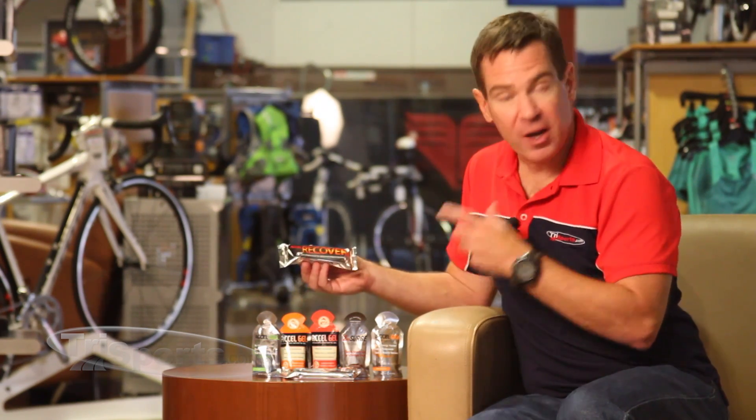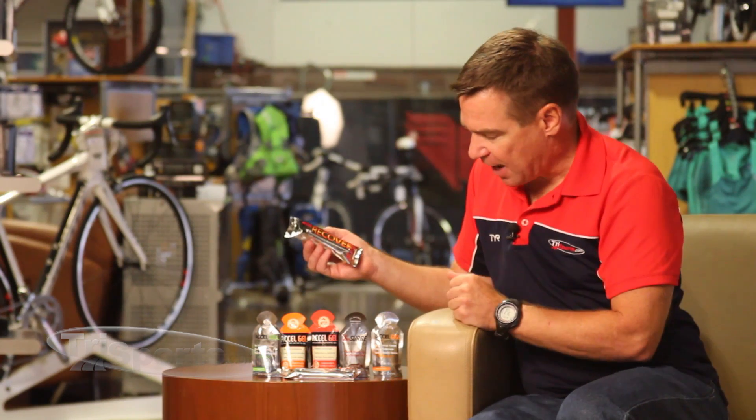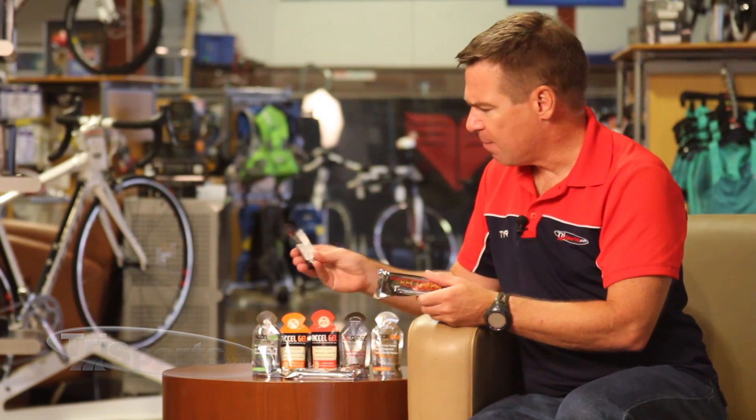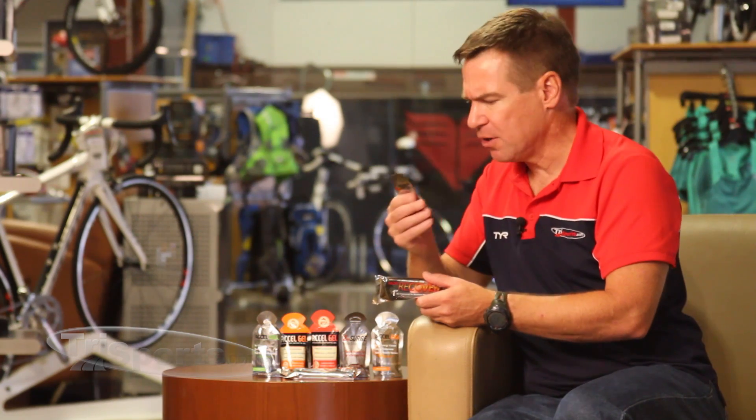So this is the Excel Recovery Bar, and in addition to that, we've got Excel Gel and Excel Gel Second Surge, which tastes great. Man, this coffee flavor is fantastic — you've got to try this. It's excellent.